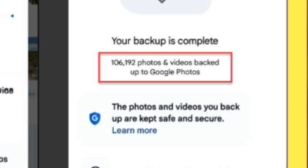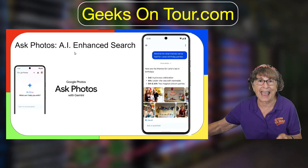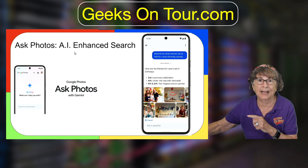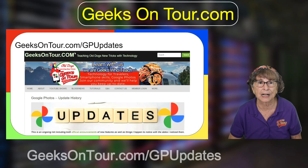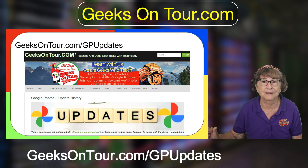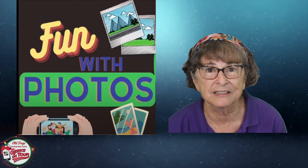AI Photos is something that is coming — I have not seen it yet. It's AI for asking about your photos, and when it comes it will be a little sparkle at the right side of the search box. Also, transfers to iCloud: if you want to move from Google to iCloud, you now can. It's not perfect but it's pretty good, and all the instructions are at geeksontour.com/gp-updates — including how to get an invite to My Week. And that is my list of new things in Google Photos.